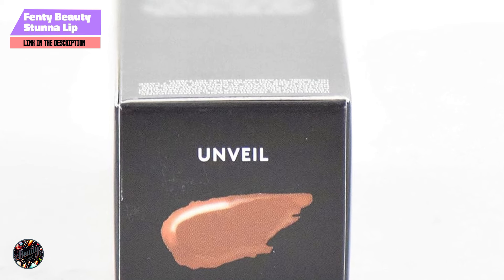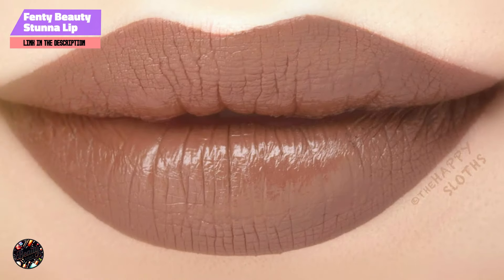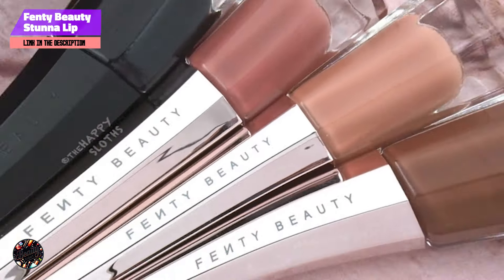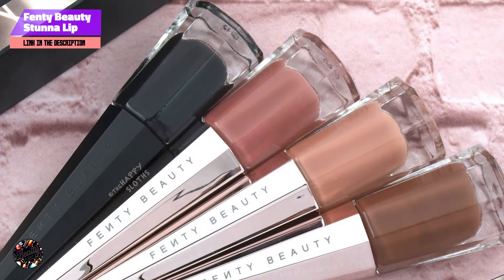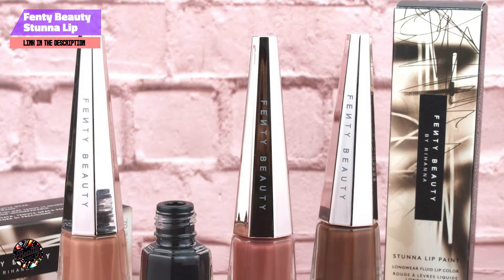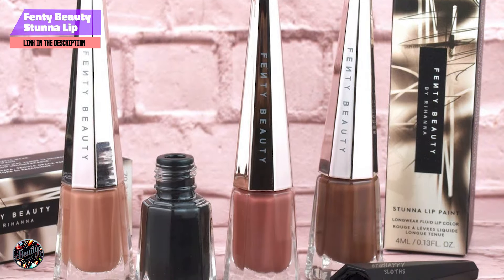Benefits and usage: The deep brown hue of Unveil is perfect for dark skin, offering a sophisticated look that works well for both daytime and evening events. Its lightweight texture makes it comfortable for all-day wear, while the precise applicator allows for easy and accurate application. Simply swipe on for a bold look, or layer for added intensity.